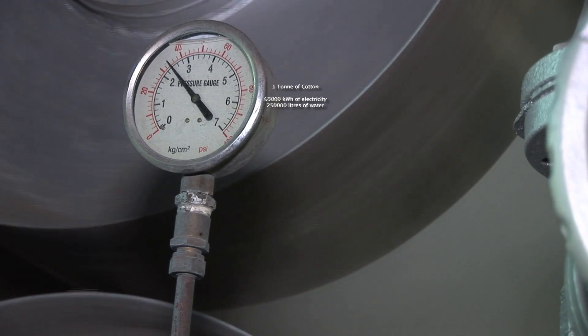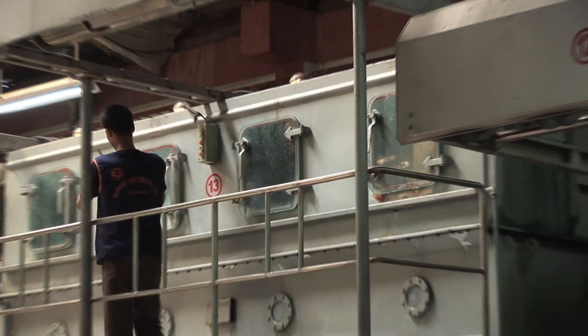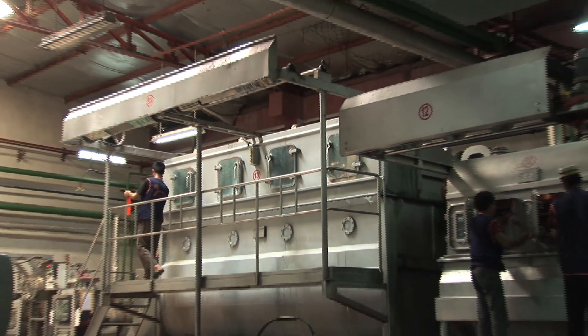It's no surprise that almost three quarters of the water is used for what are called wet processes — things like washing, bleaching, and dyeing.